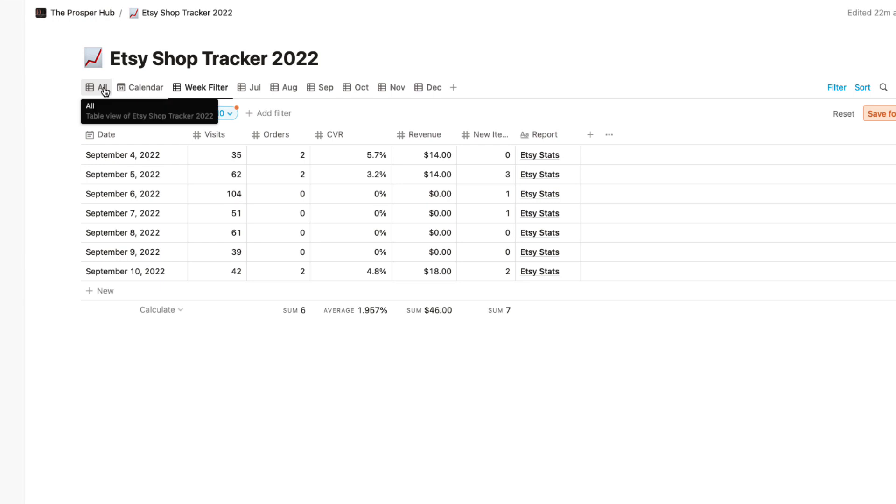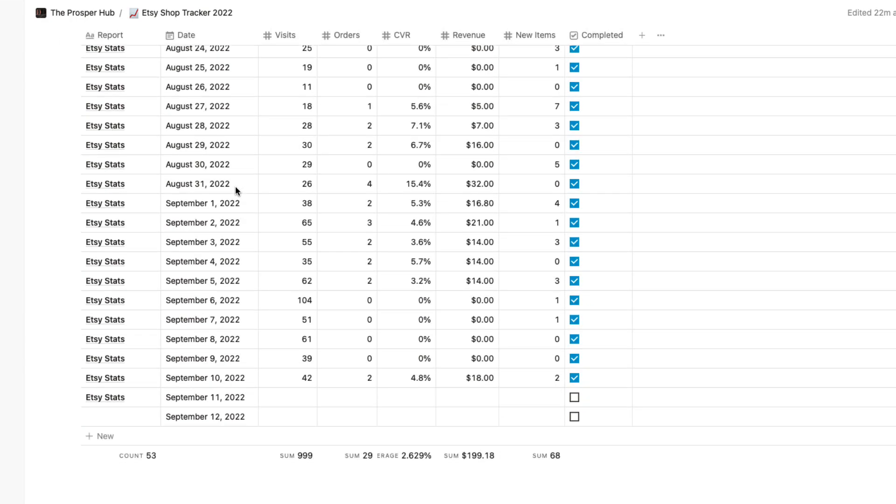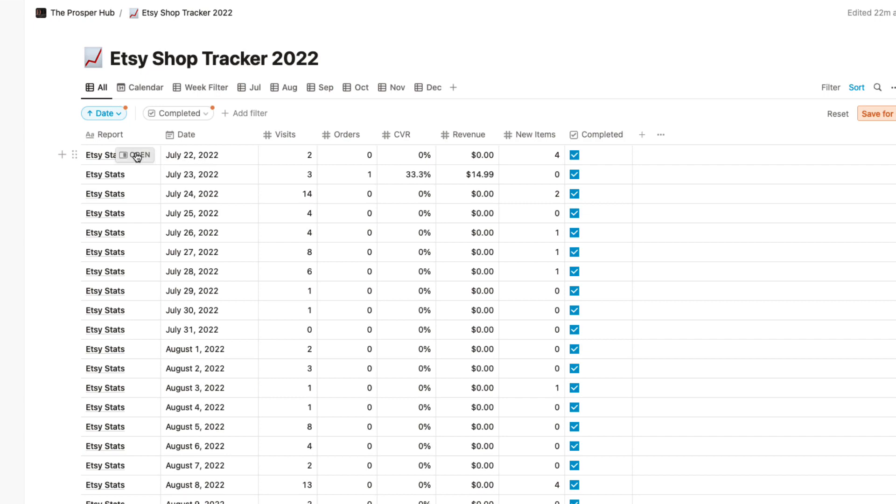Here I am in the week filter already — you will see this filter a lot, week by week. Before I step into the stats, if you're interested in having this Notion tracker, go ahead and type 'template' in the comments and I will pick a lucky winner to give it to. Let me clear that filter out — these are all the stats from the very first day I opened the shop. As you can see, we're only seven weeks in.